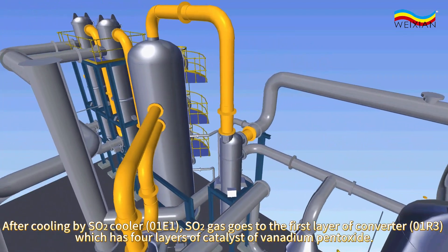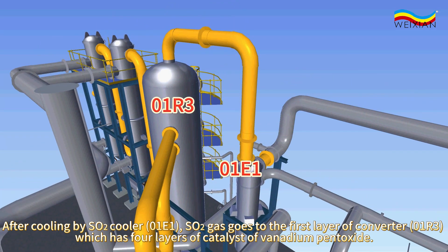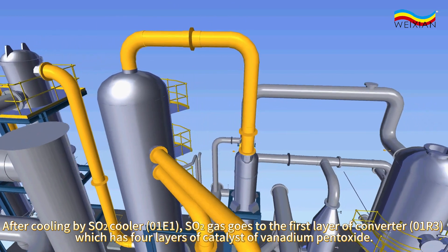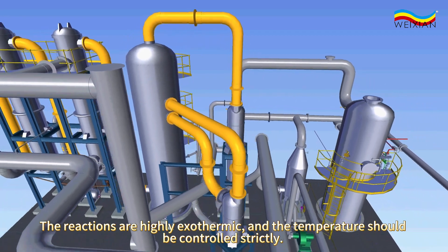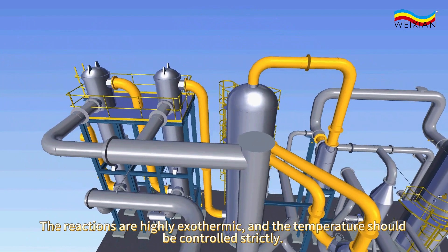After cooling by SO2 cooler, 0-1-E1, SO2 gas goes to the first layer of converter, 0-1-R3, which is four layers of catalyst of vanadium pentoxide. The reactions are highly exothermic, and the temperature should be controlled strictly.